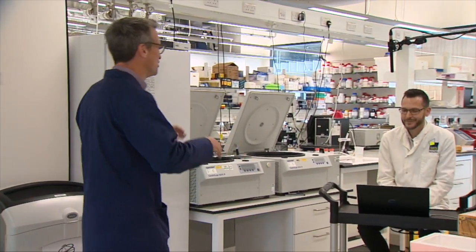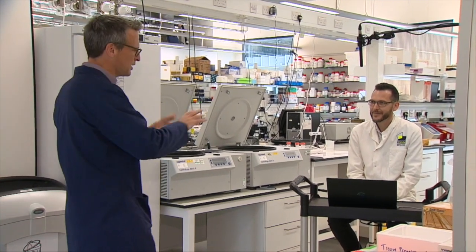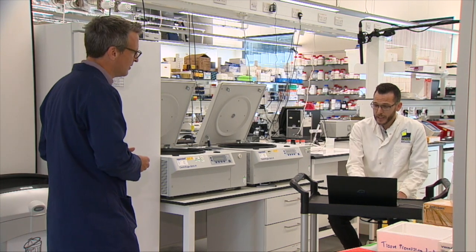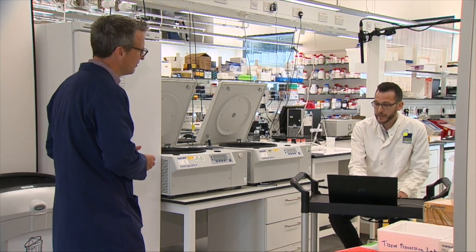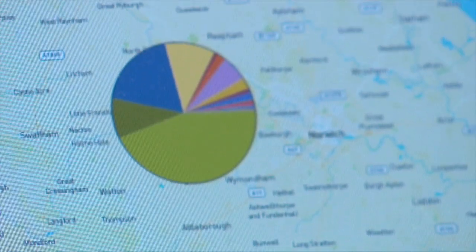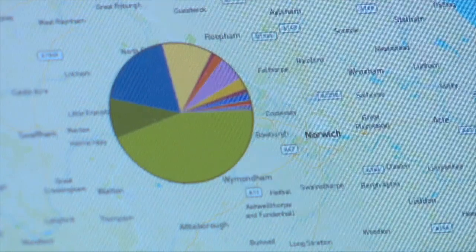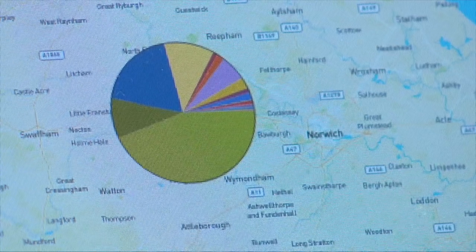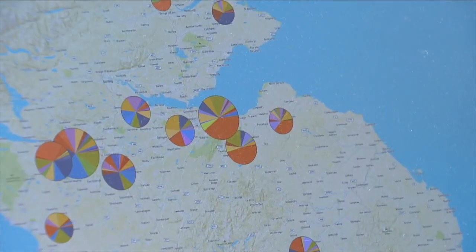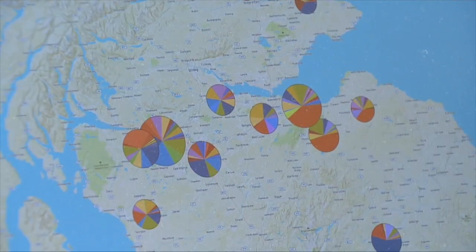That's where Justin comes in. You're running this project across the east — what are you finding out so far? Well, the best way is probably just to show you on this map. There are different types of the virus spreading around the country. In Norfolk, for example, the pie chart is dominated by the colour green, compared to Scotland where the pie charts are dominated by red and different colours, which represent different types of virus.